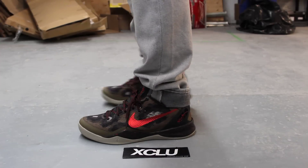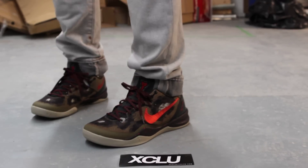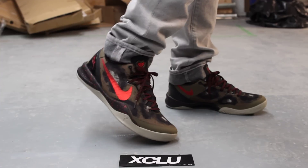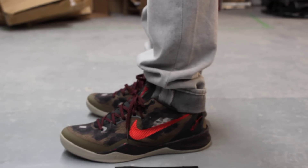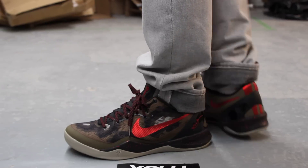Alright guys, so this is what the Python Kobe 8's look like on feet. We did do an unboxing video prior to this, so if you haven't seen that, go check it out before you watch the on-feet video. We are filming in AC, so switch your settings to 1080p. Alright guys, let's get into the on-feet review.